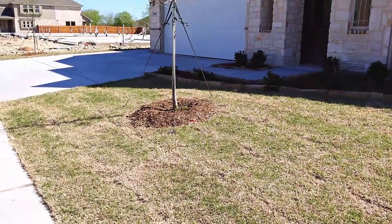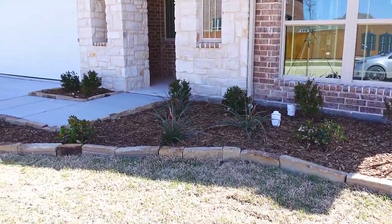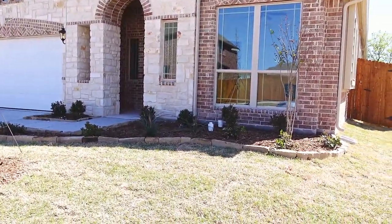For the landscaping, they're done with the grass and they planted a few trees and some little bushes in the front yard, not the backyard. The backyard has only grass, and we got grass.